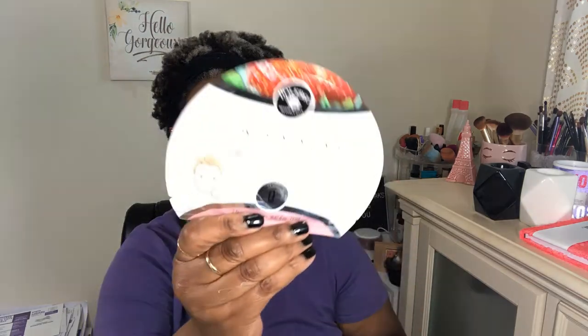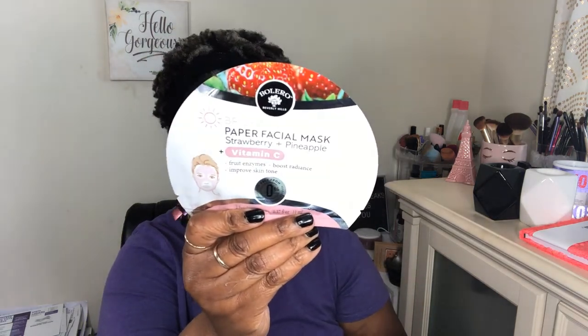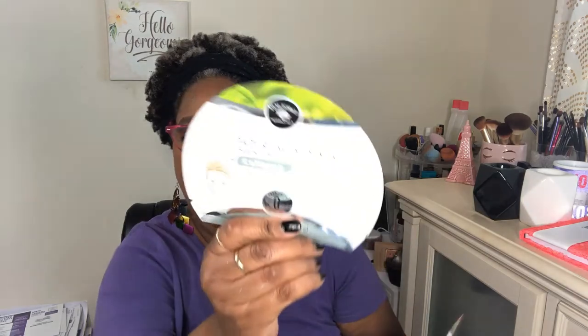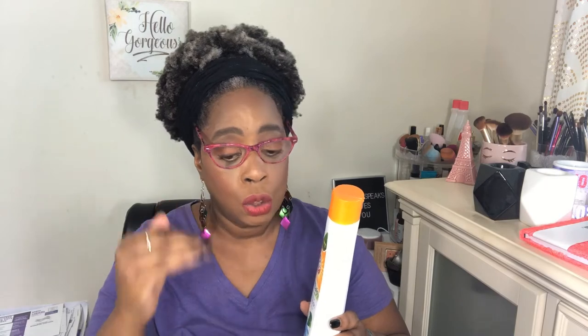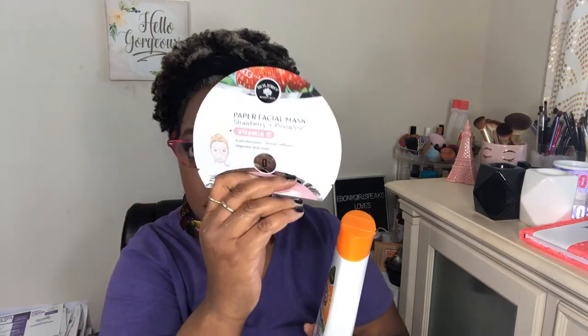They always have cute masks to try. I got the Bolero brightening paper facial mask in strawberry and pineapple with vitamin C — that sounds interesting. And I also got the soothing paper facial mask in black tea and lychee with collagen. I think masks are mostly something to help you relax. I don't really know if they do much unless you use them consistently all the time to get whatever benefit they're supposed to give you.